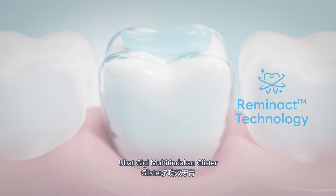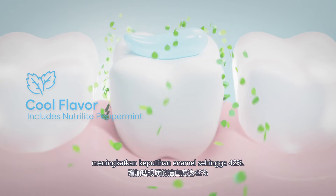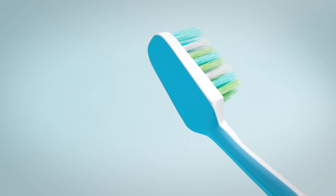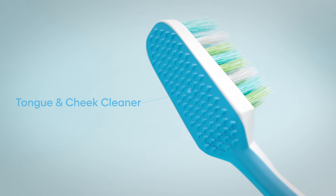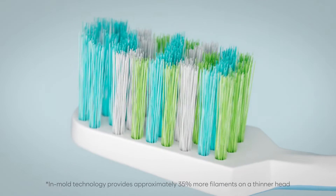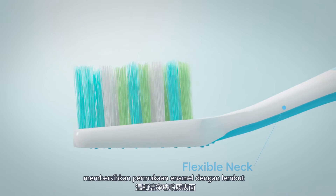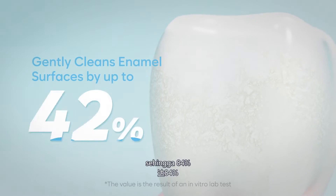Glyster Multi-Action Toothpaste increases enamel whiteness up to 42%. Glyster Toothbrush gently cleans enamel surfaces by up to 84%.